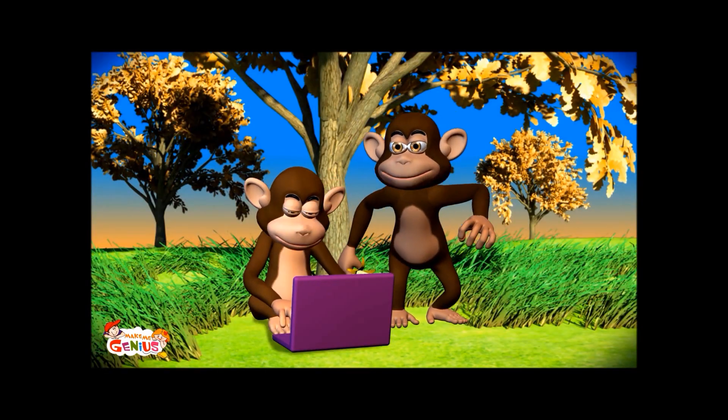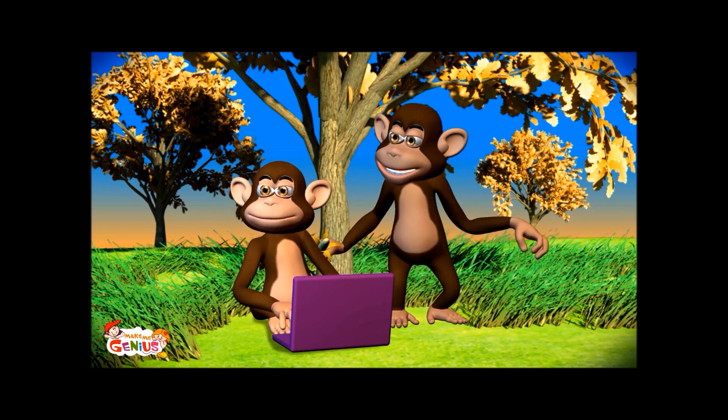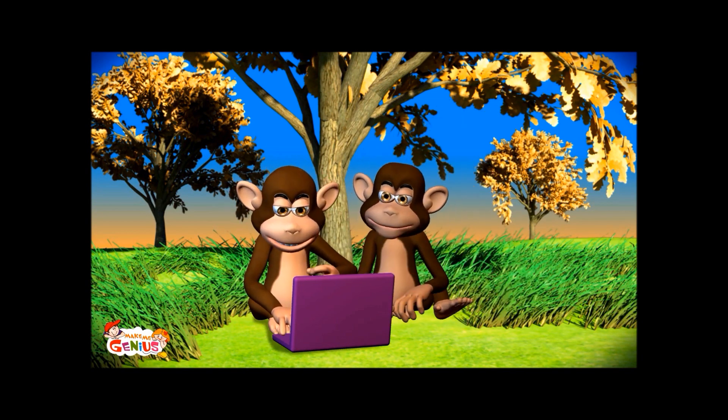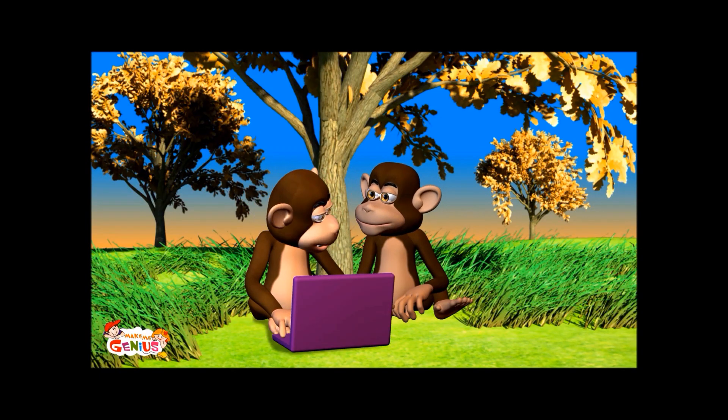So, you're going to www.makemegenius.com for science videos. It also has lots of interesting facts and PowerPoint presentations for children.